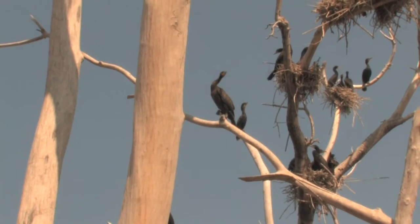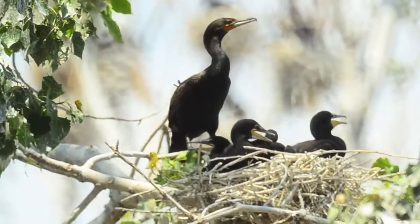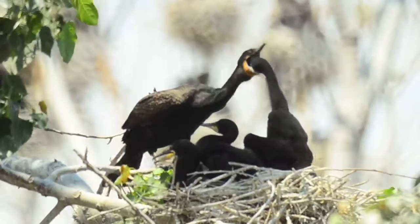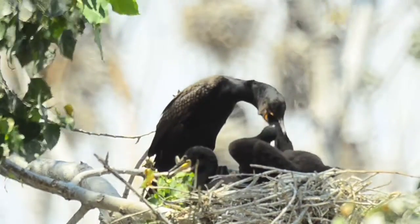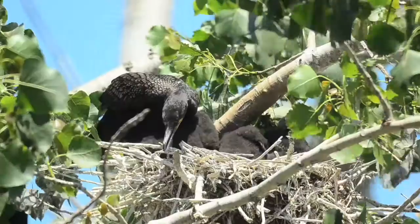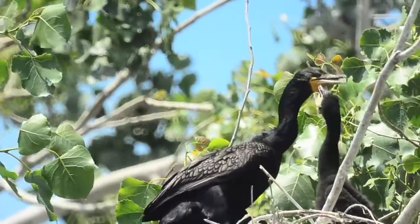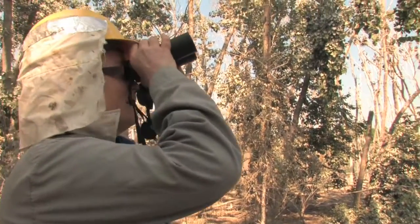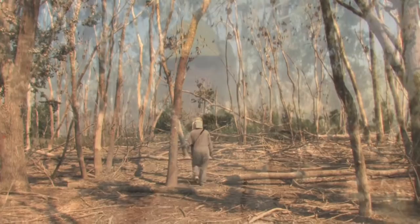Cormorants are really good parents — it takes two adults to rear chicks. When these chicks reach adult size they're very demanding; they need to eat and grow so they can fly away from the nest. In most days out here there's always an adult at the nest watching over the chicks. On hot days that adult might go to the water and bring back water — the chicks have a specific call they give when they want water — so it's important that an adult remain at the nest at all times.